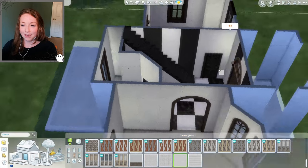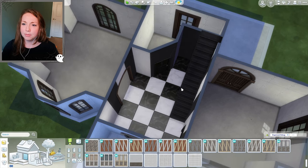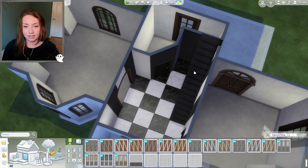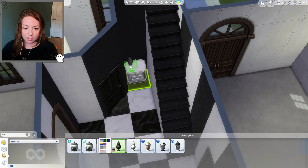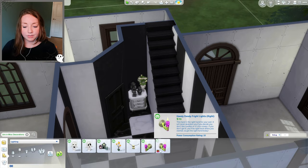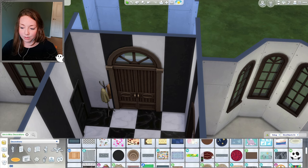We can do something pretty similar for the wallpaper — I feel like this is giving Beetlejuice vibes. If you guys are big fans you can tell me how I did; it's probably not going to be very good. We've got a black and white theme going. I'm going for a dead, haunting kind of vibe — an accent table with a couple of urns in a black swatch.